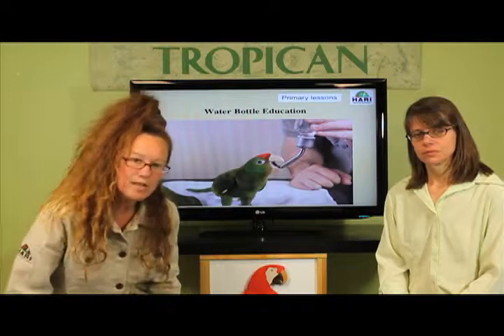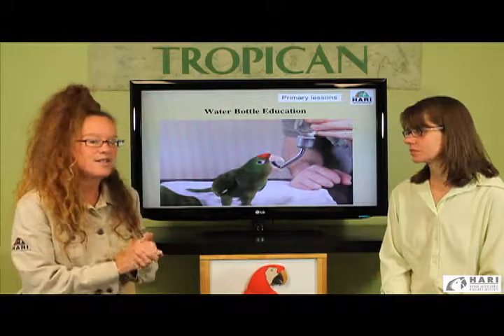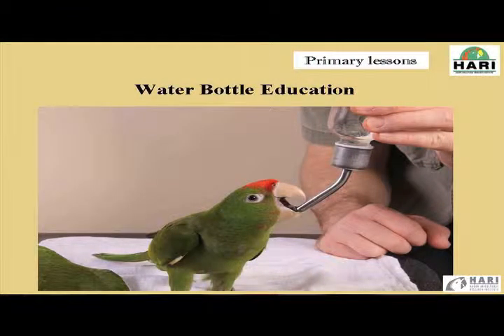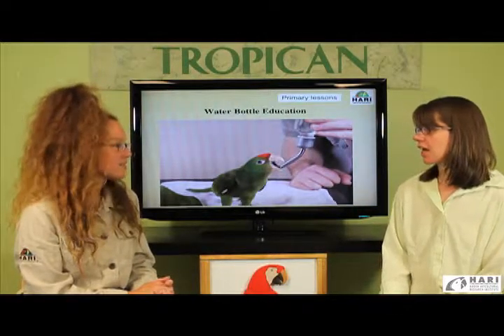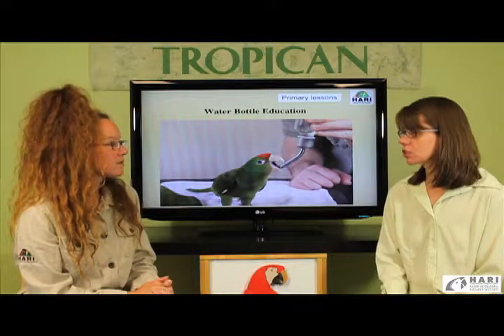In this section of primary lessons we're desensitizing our birds to various accessories in the cage that they will become very accustomed to, because they will live in this type of environment for the rest of their lives as companion birds. One of the most important things we find for health benefit is to desensitize our birds and teach them how to drink from water bottles at a very young age.